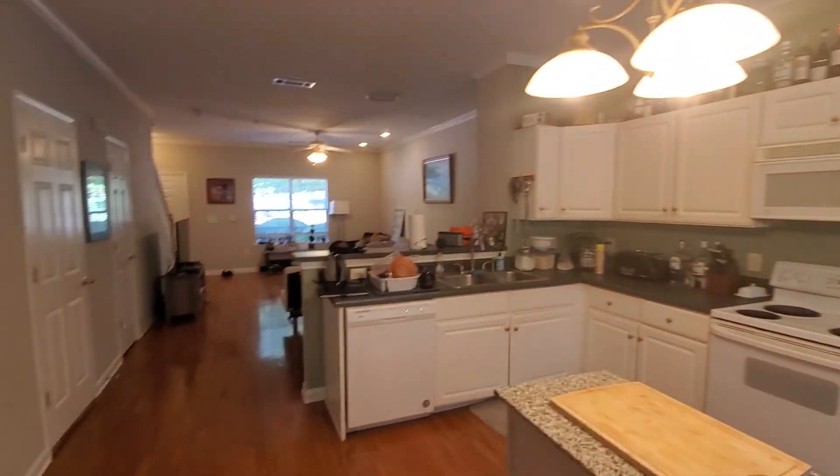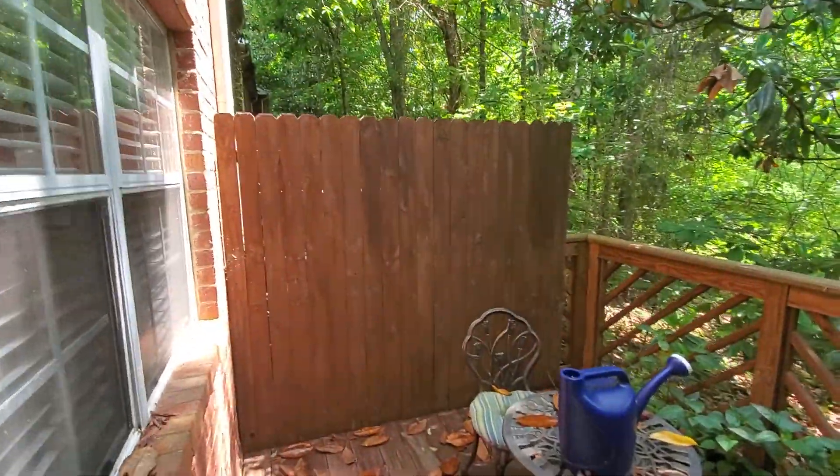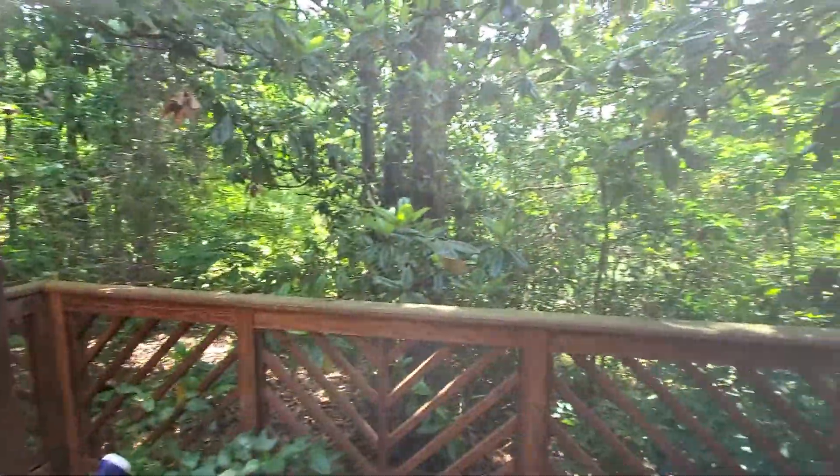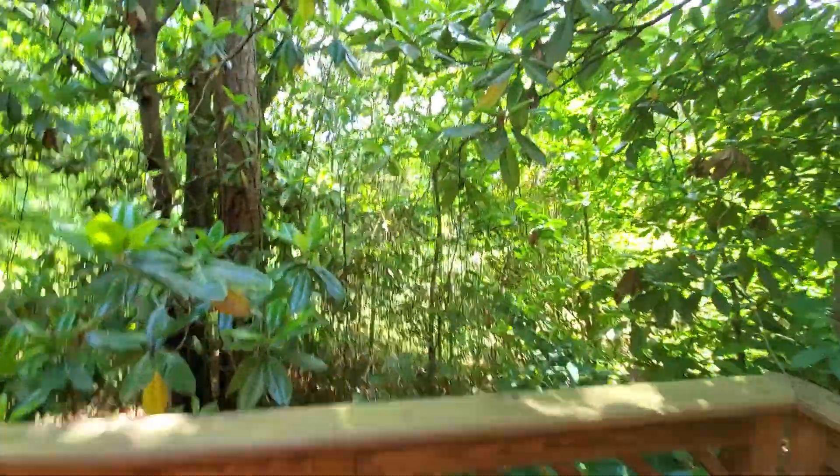Very familiar townhome plan here in the Athens area. We're only going to get a chance to look at one bedroom upstairs, but I'll get that done for you. One of the things people also like about this — there are lots of single professionals in this area, lots of grad students, lots of different people living in these condos. And this backs up to the UGA golf course.